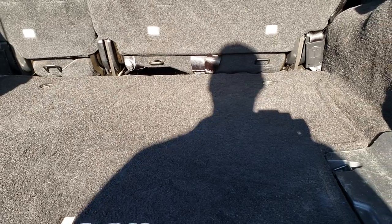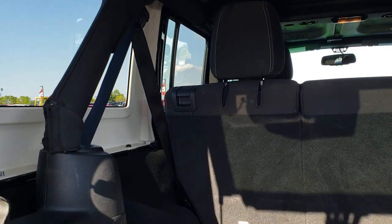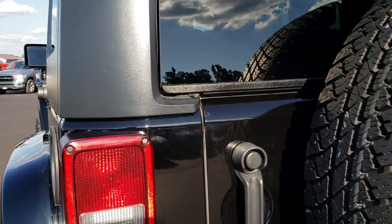Back storage area is in really nice condition as well — no rips or tears in that carpet, and those seats do fold down for extra storage. This hard top does come off. There are three bolts on each side and then one on the top on each side, for a total of four bolts. Take those off and that top comes off pretty nice and easy.